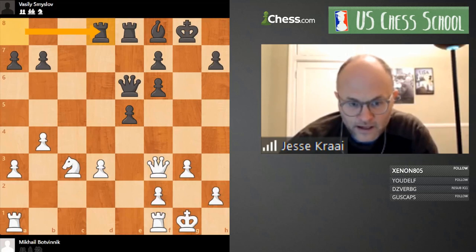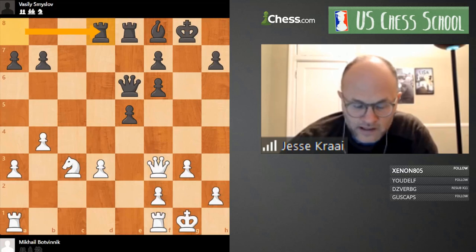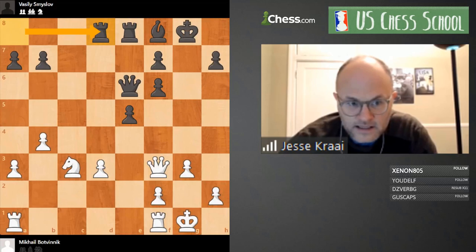I'm going to speak a little bit, but while I'm speaking please consider this position. Black has just played Rook a-d8. This is Smyslov vs. Botvinnik — Smyslov is Black. It's a really interesting position; I haven't looked at the computer, I have my own opinions. The question is basically: what should White do, who's better, and why? It's really an open question.